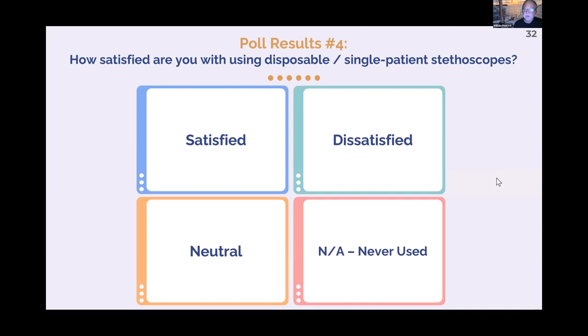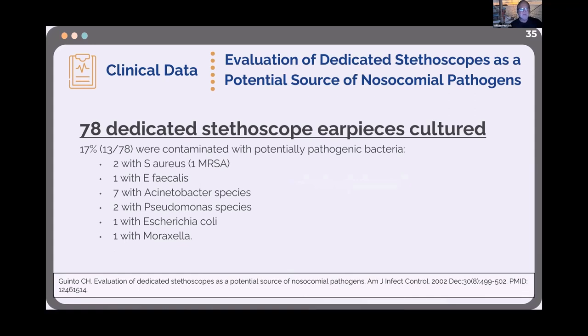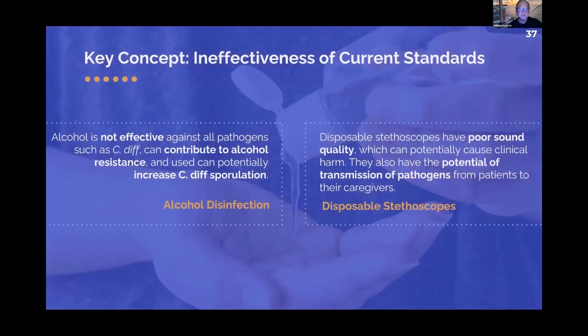Single-use stethoscopes also have bugs on them. A study cultured the earpieces and found 17% had pathogens — Staph aureus, Acinetobacter, Pseudomonas — things you don't want in your ears. In a study of 24 ICU stethoscopes before and after cleaning, MRSA still persisted at about a 5% rate. You can clean all day — it's not going to work. You need your own stethoscope with a barrier on it, because alcohol is not an answer and disposable stethoscopes are not an answer.